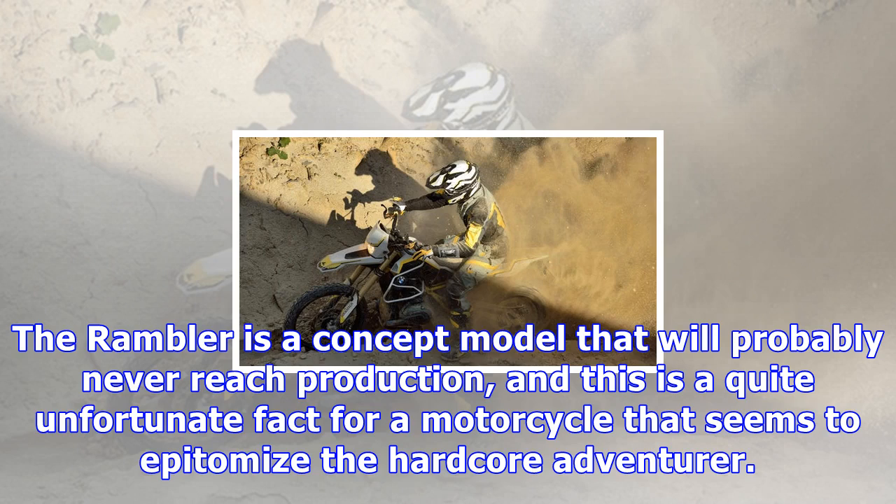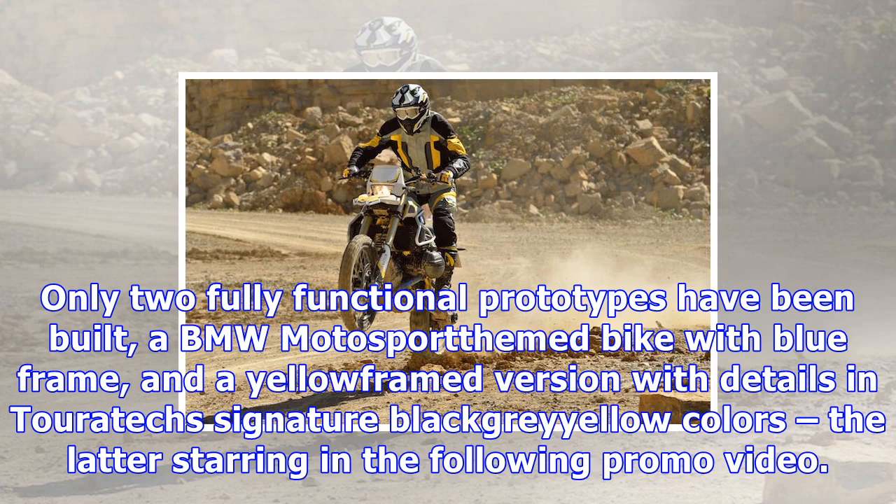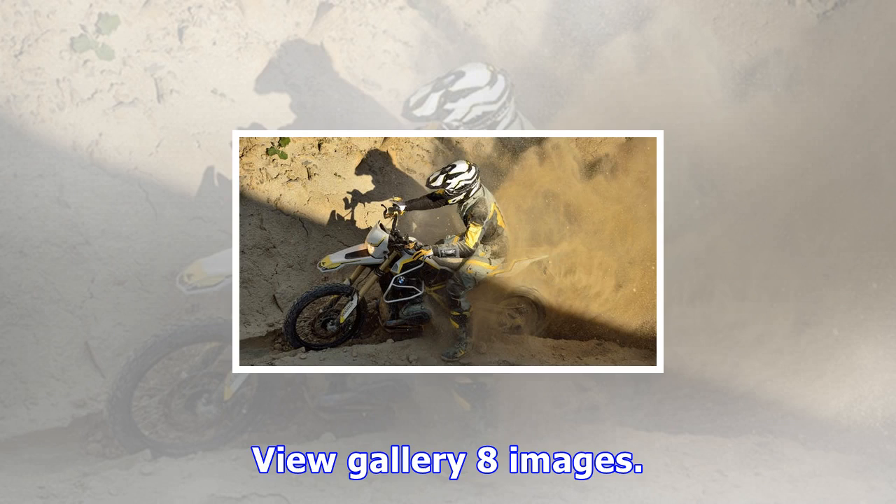That's a pretty impressive number that would put to shame any production adventure bike boasting off-road capabilities, and would probably compete with race-prepped adventurers. The Rambler is a concept model that will probably never reach production, which is quite unfortunate for a motorcycle that seems to epitomize the hardcore adventurer. Only two fully functional prototypes have been built — a BMW Motorsport-themed bike with a blue frame, and a yellow-framed version with details in Touratech's signature black-gray-yellow colors, the latter starring in the following promo video.